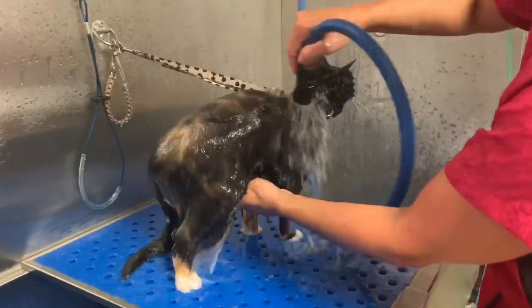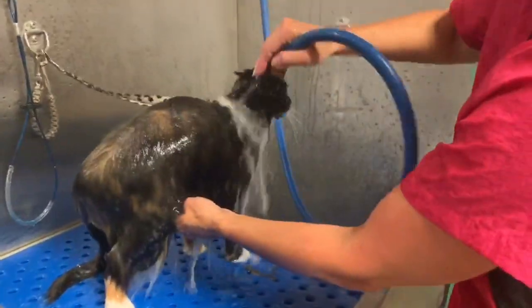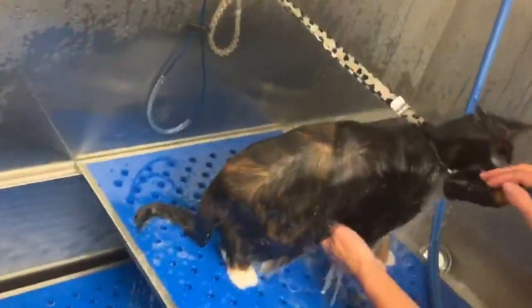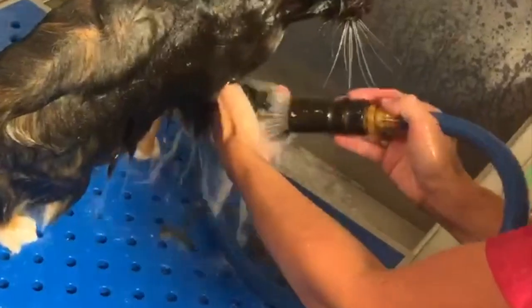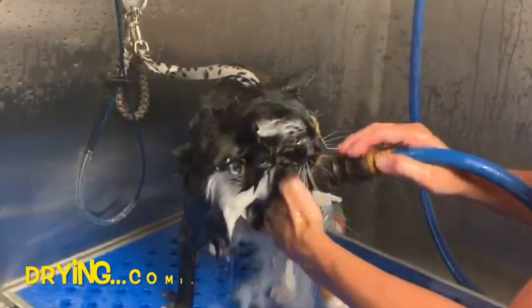Now, the only thing left is to thoroughly rinse this conditioner off your cat. As you can see, it rinses off like silk. It is an amazing conditioner, and it really, really helps. Look at the hair in the tub that I got off of Liv — very easily and very gently.